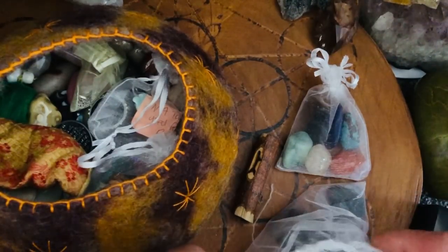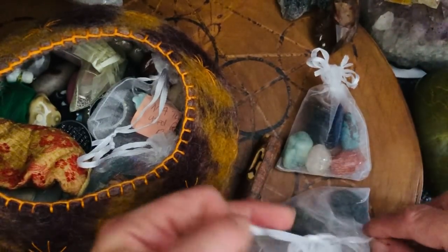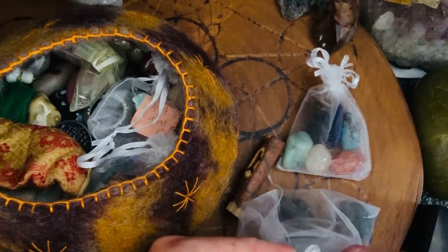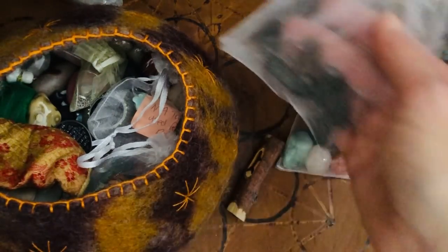I'm a big fan of this Preseli bluestone. I bought a pendant as well as a couple of knives and these stones, and it is so strong that I had a serious headache — I wore the pendant for four hours and I had to take it off.